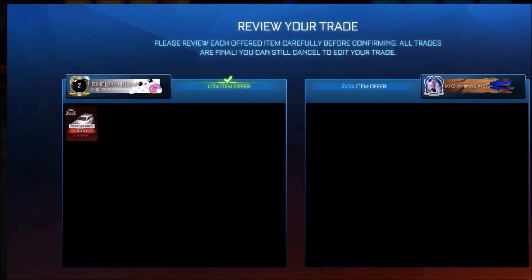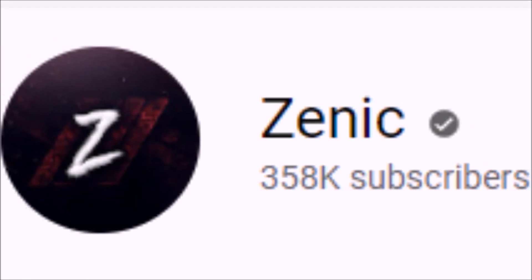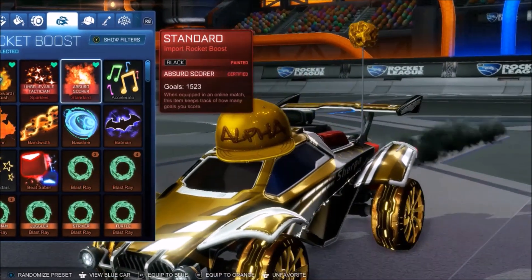So recently we gave away a Titanium White Fennec. When the channel hits 358k, we're going to let one winner pick any of these two items on screen — extremely popular boosts. So make sure you subscribe. Nice little Titanium White Block Pie, that'll be great. Thank you very much, appreciate it. Rocket League.